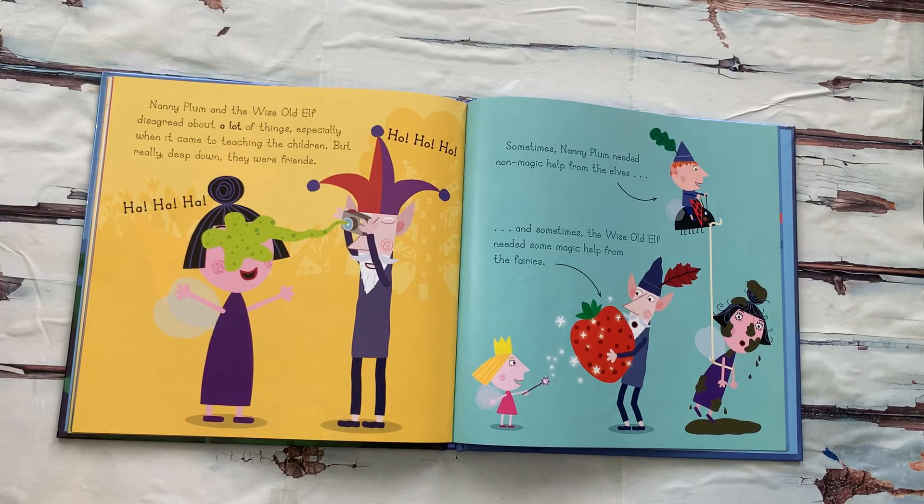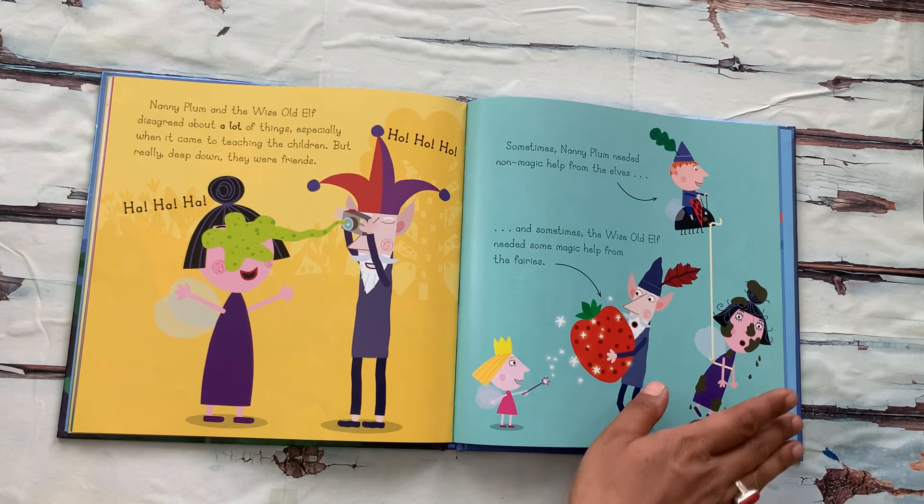They are smiling and laughing — ha ha ho ho! Sometimes, Nanny Plum needed non-magic help from the elves. And sometimes, the Wise Old Elf needed some magic help from the fairies.